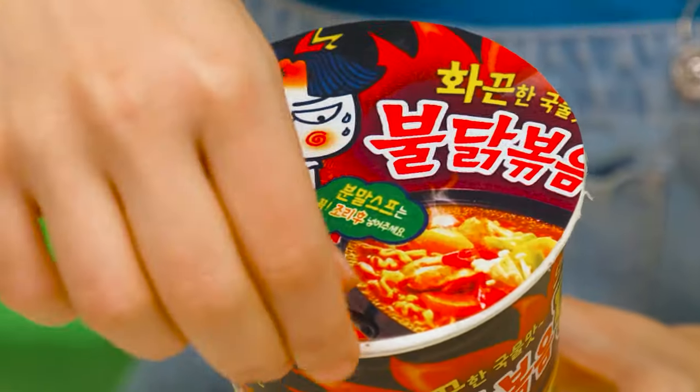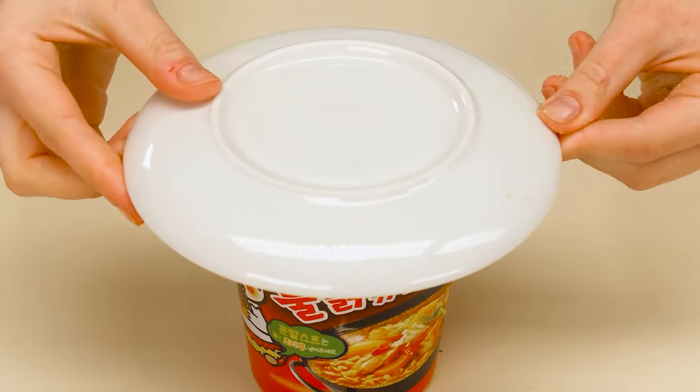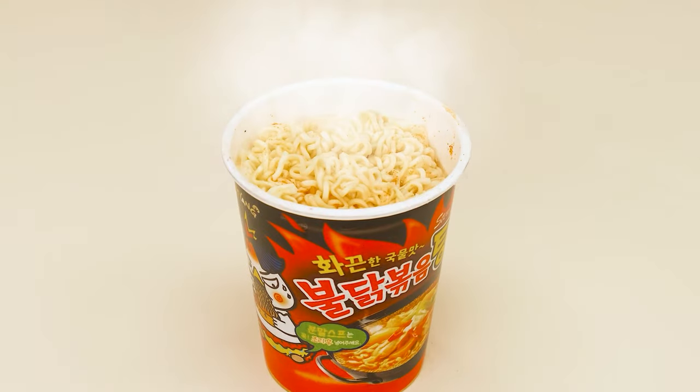I came up with an idea! I'll take some Chinese noodles! Bobby always loves them! I'll open it, add spices, and pour boiling water! That's how well I like it to cook! It looks pathetic!